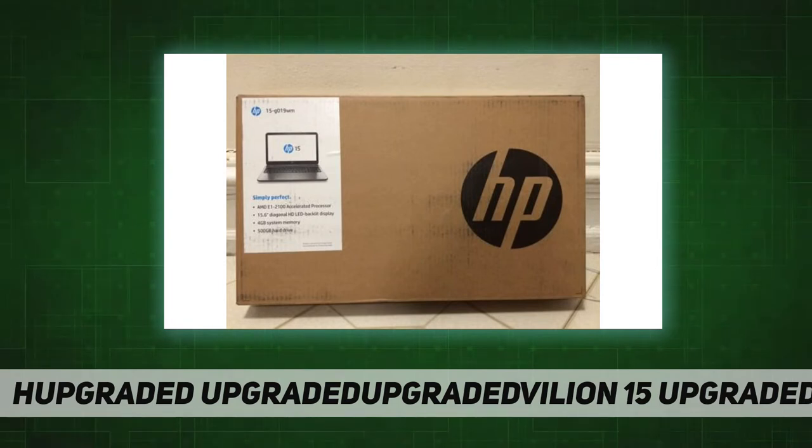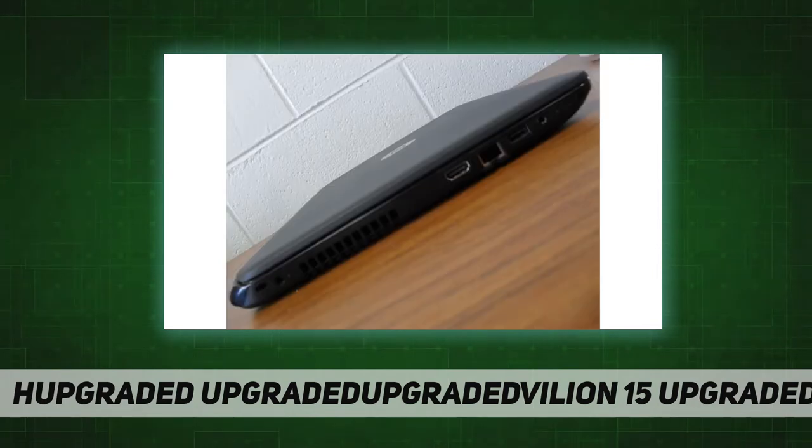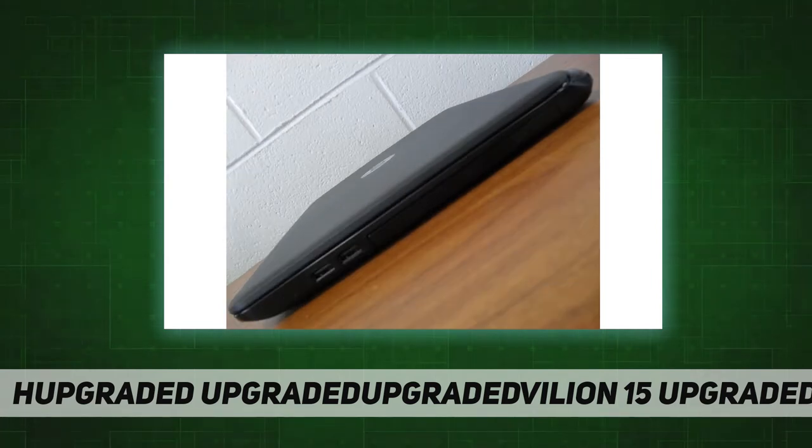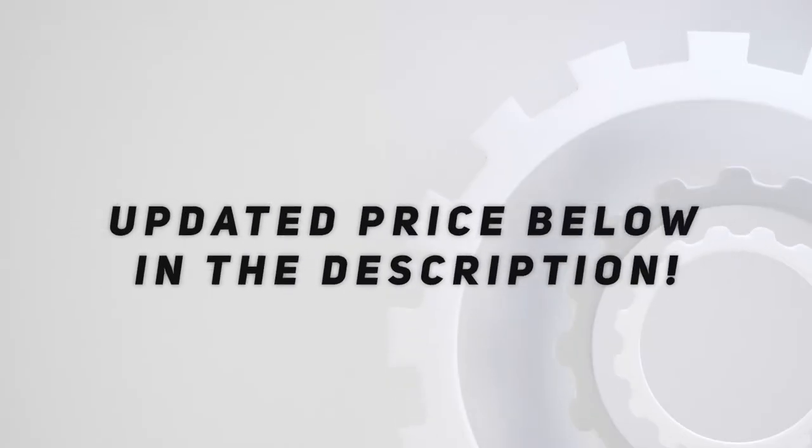Specs include an AMD E1-2100 processor, 4 gigabytes of RAM, 500 gigabytes of storage, a webcam, super multi DVD burner, 15.6-inch LED display, and Windows 8.1. Check out the video description for an updated price.